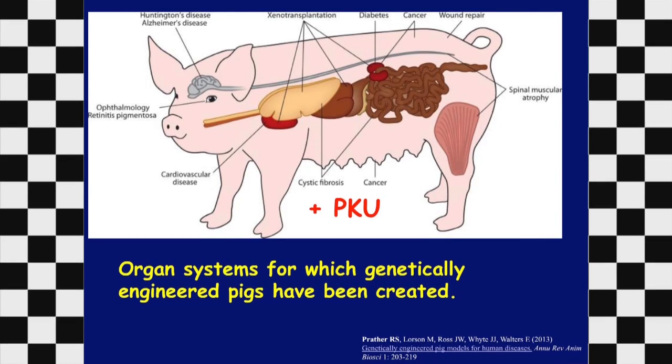Biochemically, the pig should be a good model. This slide shows a number of diseases now successfully modeled in the pig — many of which, like cystic fibrosis and spinal muscular atrophy, are not modeled in the mouse, whereas the pig develops clinical features almost identical to the human disease. I've added PKU to the list, because I will show you evidence that we have now generated a pig model of PKU.